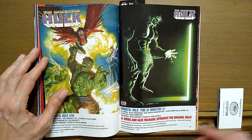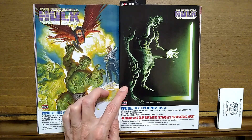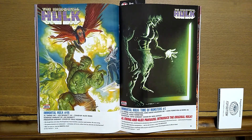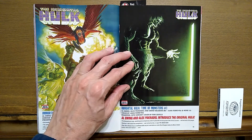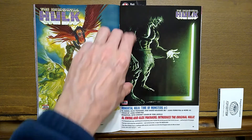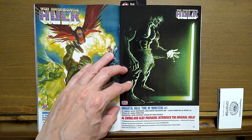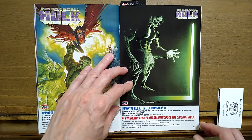Immortal Hulk: Time of Monsters number one. Al Ewing, Alex Paknadel, and David Vaughan are the writers. Juan Ferreira and Moore is the artist. Al Ewing and Alex Paknadel introduce the original Hulk — that looks pretty interesting and more primitive. It looks like it's $4.99 for 40 pages.